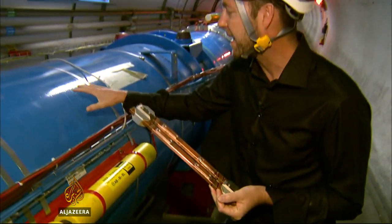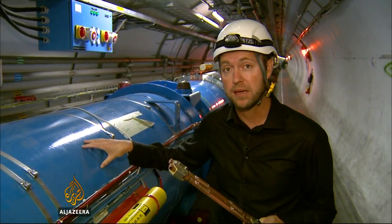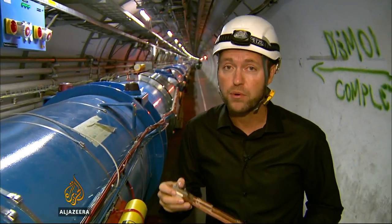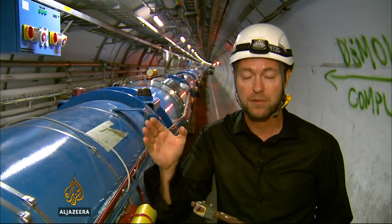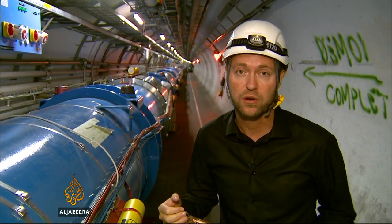They're important because they connect the huge electromagnets inside these pipes. The electromagnets are very important to the experiment because they direct the beam of particles as it travels along this 27-kilometre-long loop.